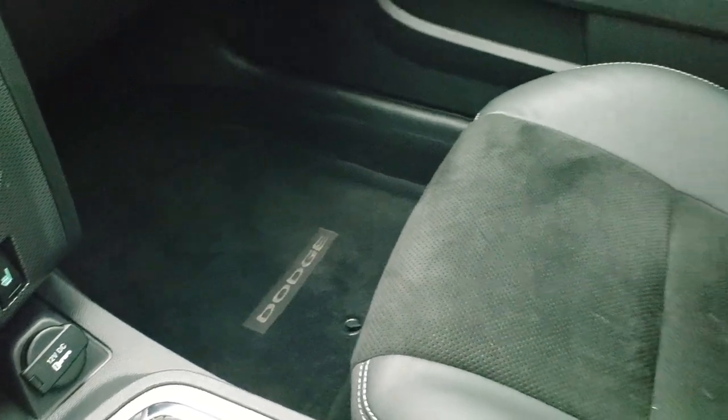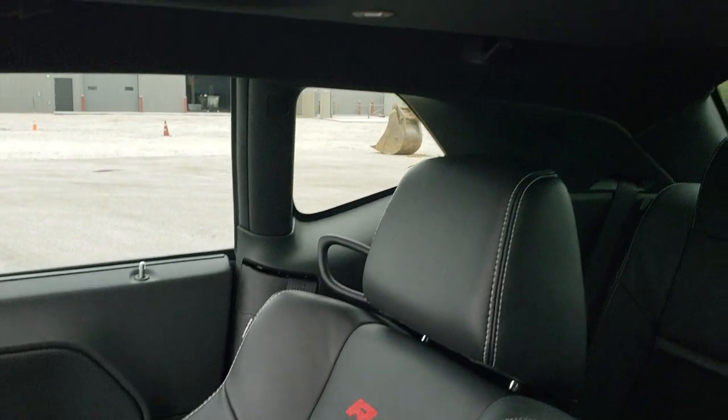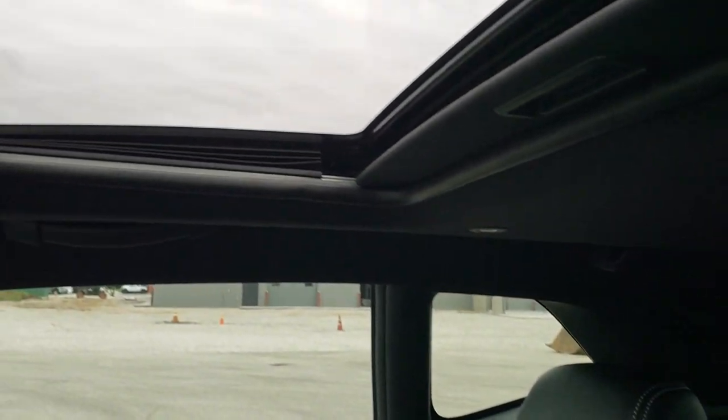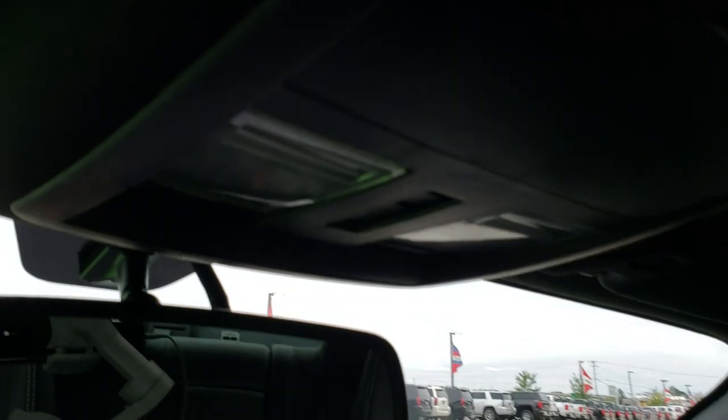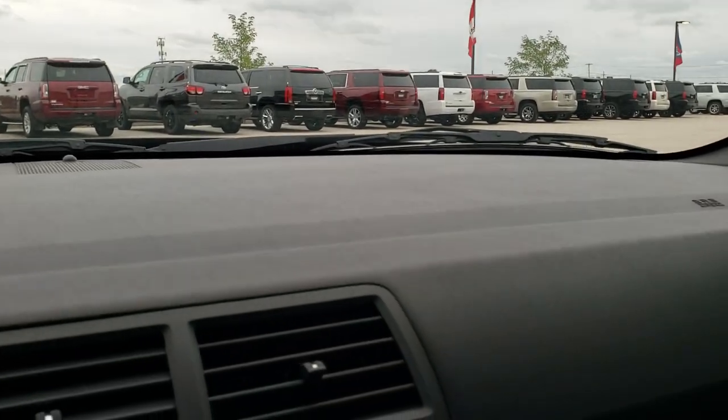The passenger side floor mat and seat are in excellent condition as well — no rips or tears. It smells very clean; I don't think this car has ever been smoked in. You do get the power sunroof up there. You get map lights and HomeLink buttons for your garage doors, security systems, and lighting systems.